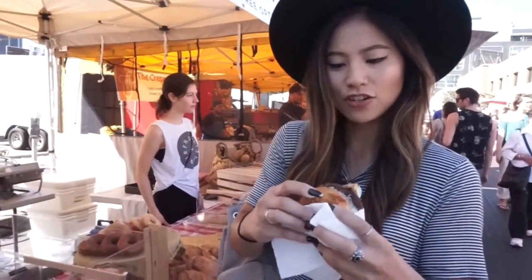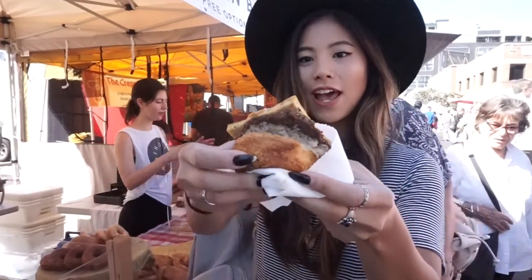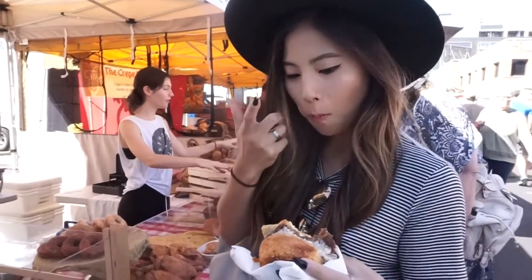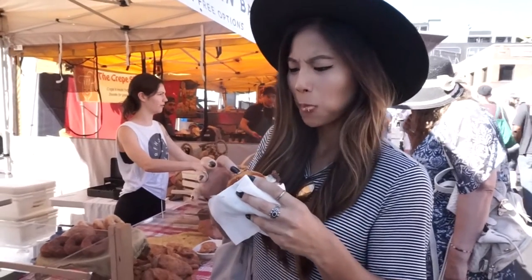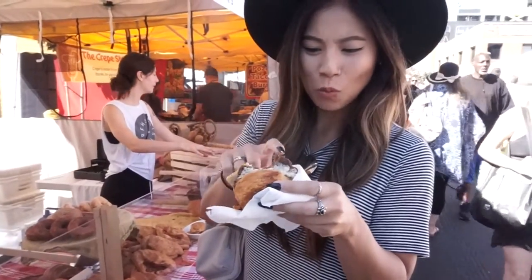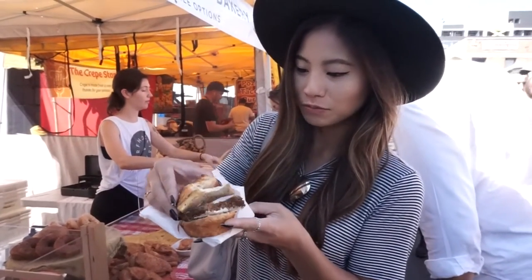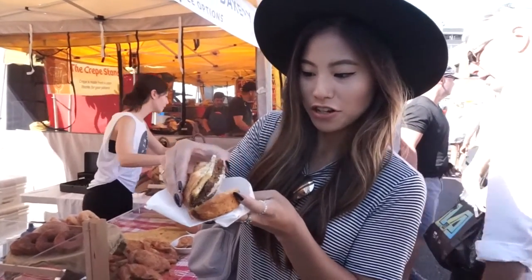Okay, so what is this? A croissant breakfast sandwich — a crissandwich. Is that part of your macros? Oh my god, it's so good. Is it tofu? Yeah. So there is a pimento mayonnaise, tofu, and sausage.